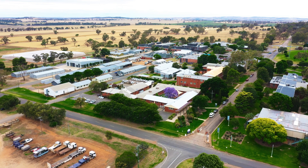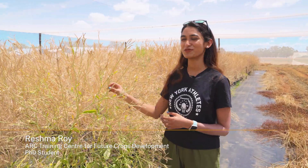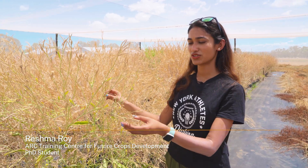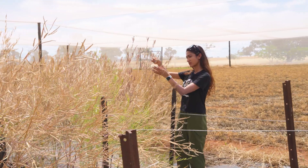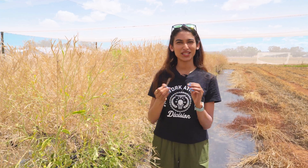We are at the Wagga Wagga Agriculture Research Facility and I'm here to check the black leg severity. Black leg is a fungal disease in canola. Here is my crop, Brassica carinata, which is the focus of my PhD project. One day, these tiny little seeds will be used as a feedstock for producing a sustainable aviation fuel.